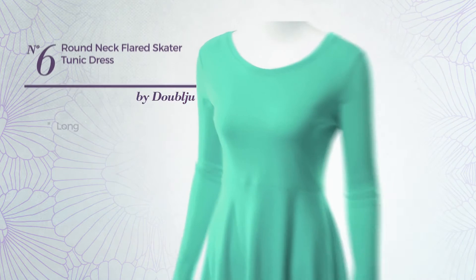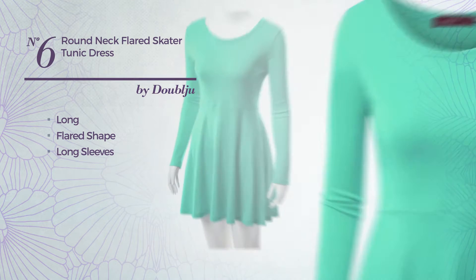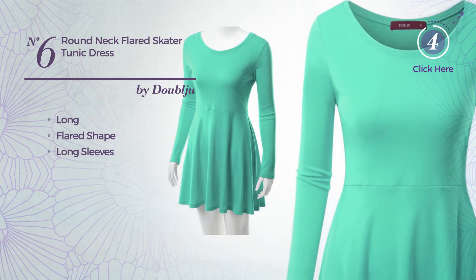Number 6. Long flared dress, featuring long sleeves, produced with quickly drying fabric. Available uniquely in this color.